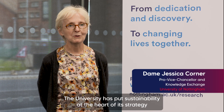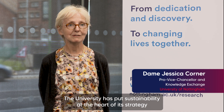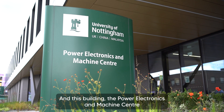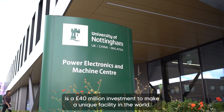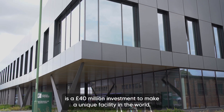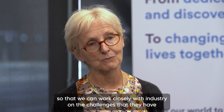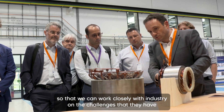The university has put sustainability at the heart of its strategy for the last five years and going into the future. And this building, the Power Electronics and Machines Centre, is a £40 million investment to make a unique facility in the world. There really isn't anywhere else like it.